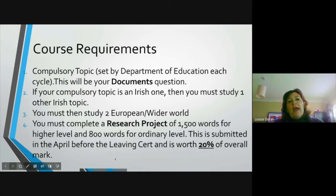Every year we have a compulsory topic set by the Department of Education — this is what we call your documents question. If your compulsory topic is an Irish one, then you have to study one other Irish topic to bring you up to two, and then you study two European or wider world topics. You must also complete a research project of 1500 words for higher level and 800 words for ordinary level, submitted in April before the Leaving Cert. It's worth 20% of your marks — it's great to have that 20% in the bag before you go in.